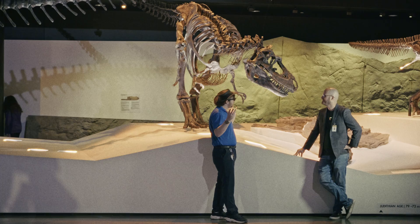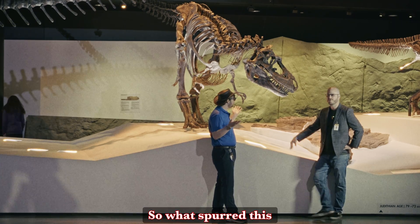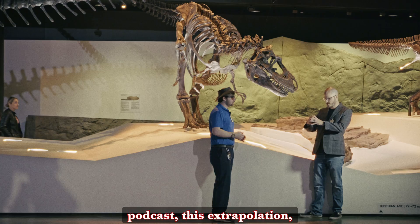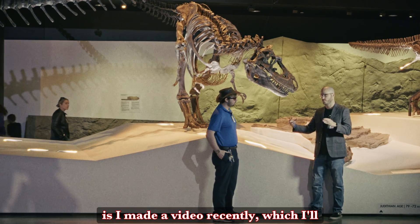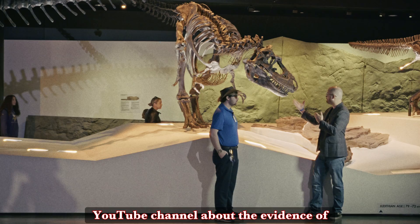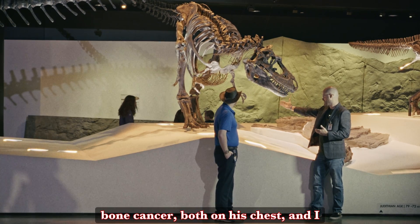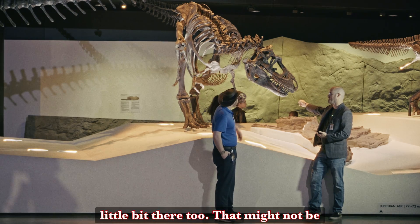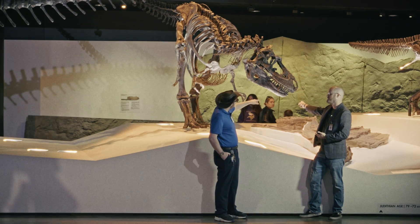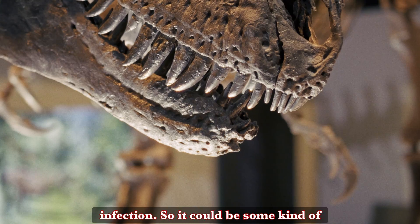I don't know what brain cancer does to a Gorgosaurus, but I can assume it's not very good. What spurred this podcast was a video I made recently about the evidence of bone cancer on his chest. And I pointed to his jaw a little bit there too — that might not be cancer. That could be something else, probably the result of some kind of infection.